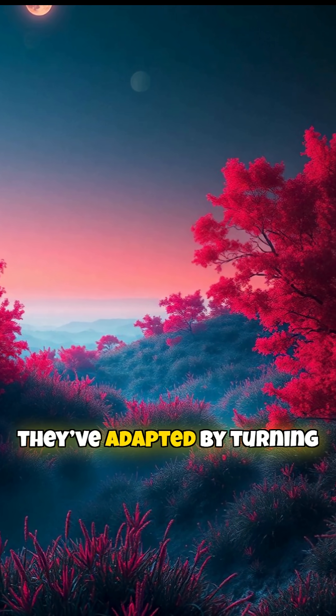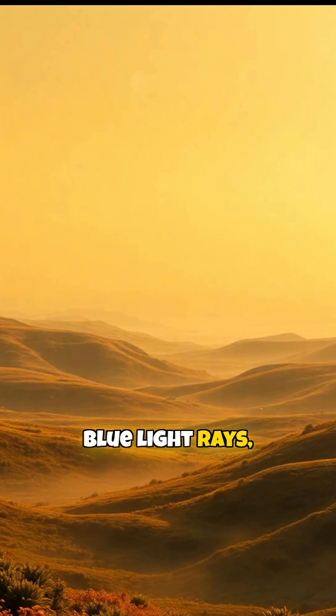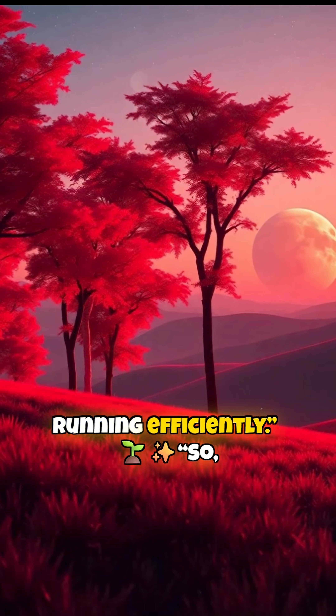To survive, they've adapted by turning red, so they can absorb the opposite blue light rays and keep photosynthesis running efficiently.